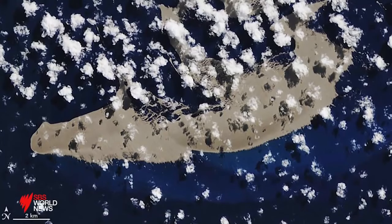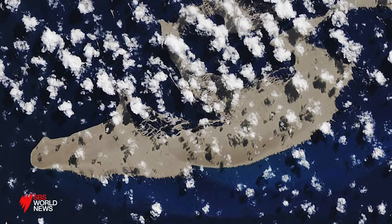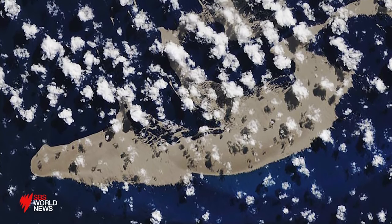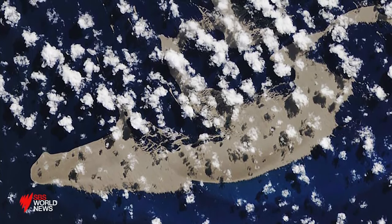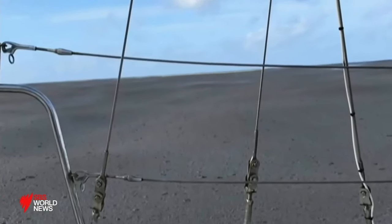If we were standing on the beach, for example, looking at this pumice, it would go to the horizon. Scientists say the mega raft, spotted by NASA satellites, is the result of an underwater volcanic eruption near Tonga in early August.